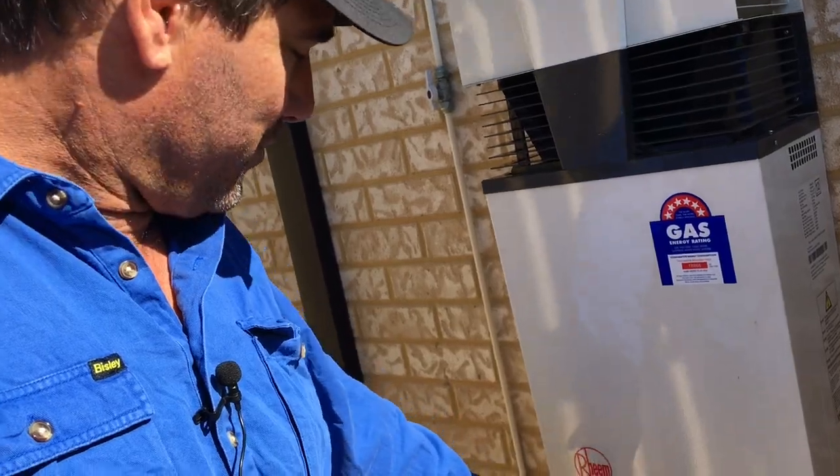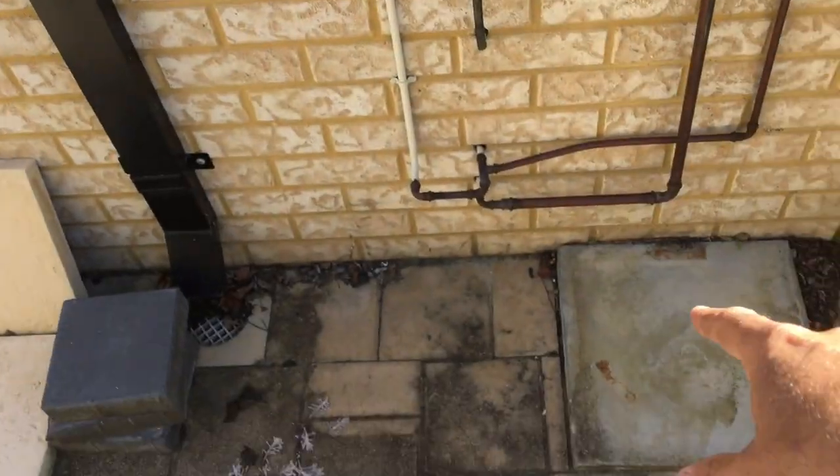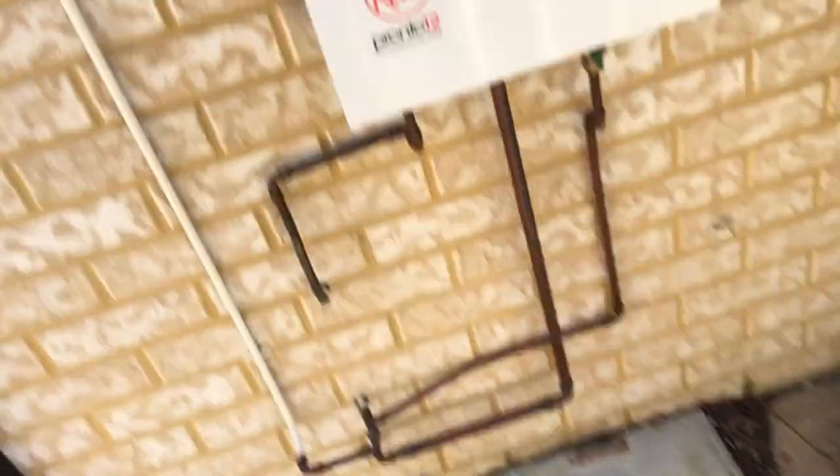The real estate said okay, we need a new hot water system, so they probably got three quotes from three different plumbers, and the plumber that won the job decided — probably the cheapest one — to put the Rheem Pronto 12 in. Now, normally there was a storage hot water system here, and you can tell that by the slab down here. The storage hot water system is usually about 40 megajoules, and the Pronto has about 99 megajoules, to be exact.